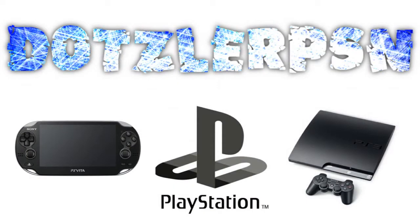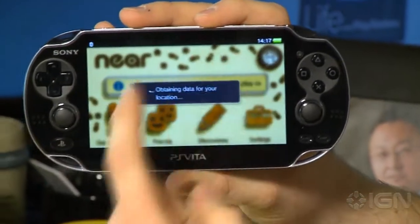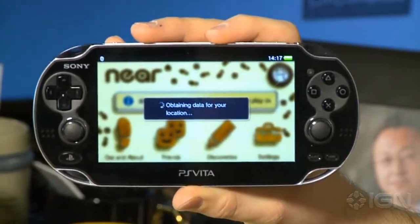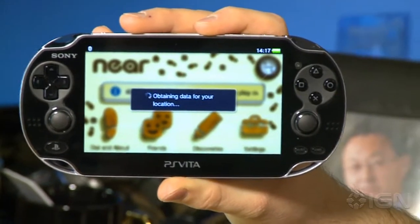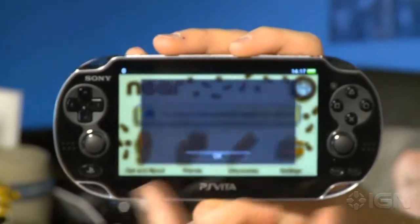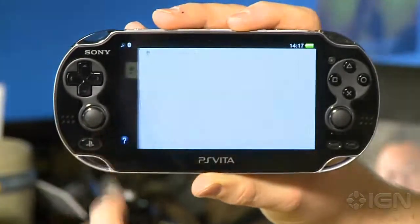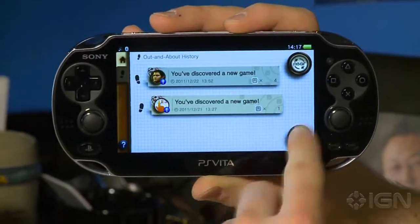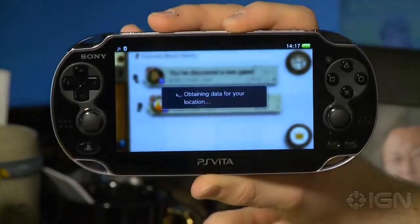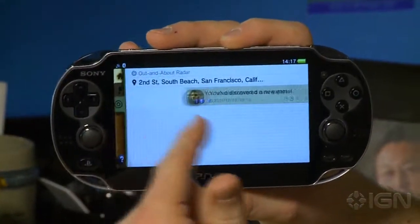Hey guys, it's Dotzler. This will be a quick video covering the Sony-revealed PlayStation Vita memory cards, accessories, and other peripherals — their prices and info. I'll go over that and discuss what is in the early edition of the PlayStation Vita bundle.